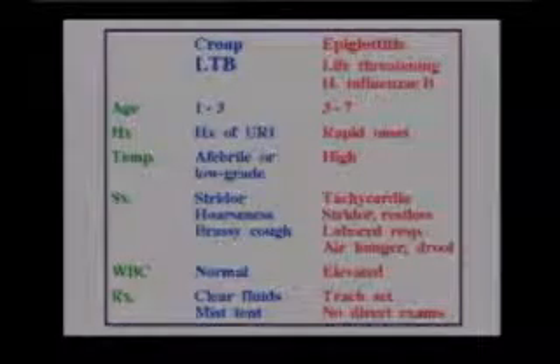Most children don't die with croup — they just sound that way. In croup, we like to put them into a mist tent, so they do well with humidity.